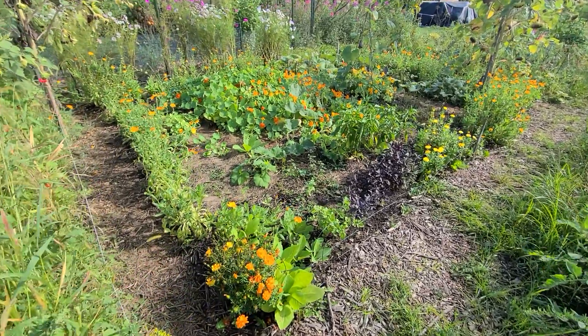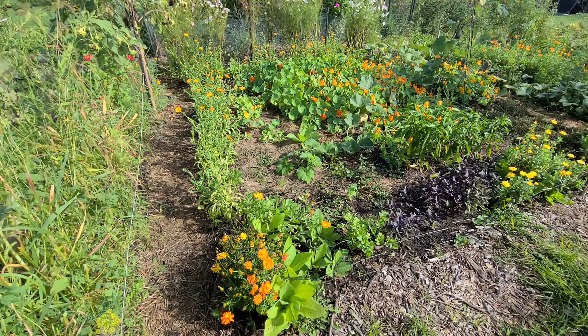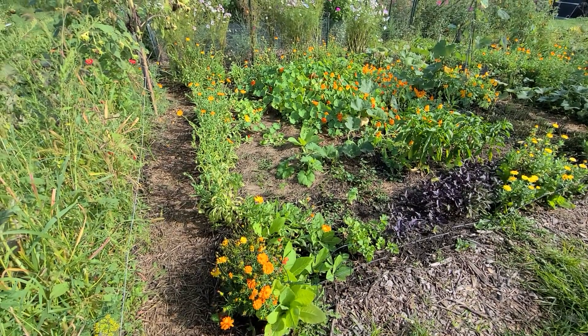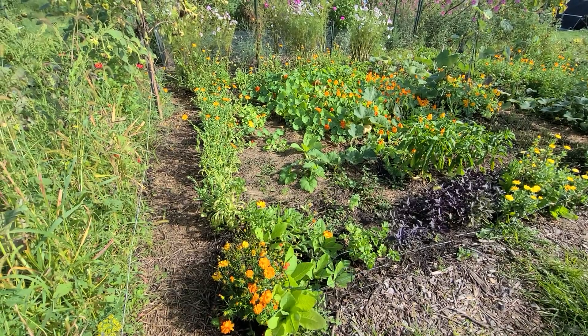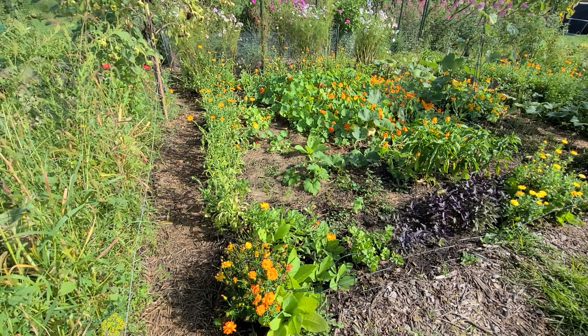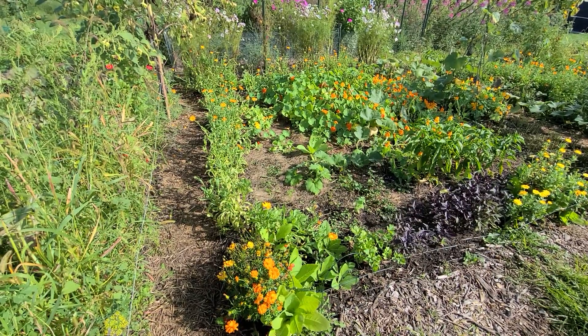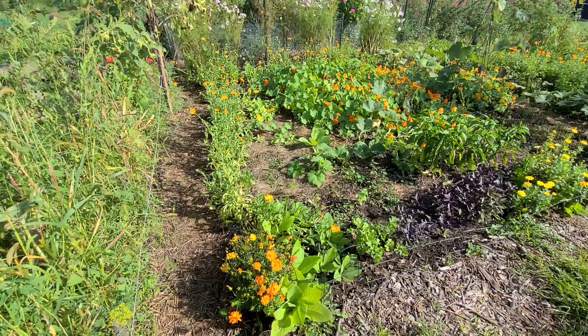In front, you can see that all the tomatoes are gone. They just got some kind of weird fungus or disease where they'd look ripe, but there were definitely lines through the outside. Once you cut into them, you could see that they were not all the way ripe and just tasted really bad. So, failure on the tomatoes this year, but that's okay.